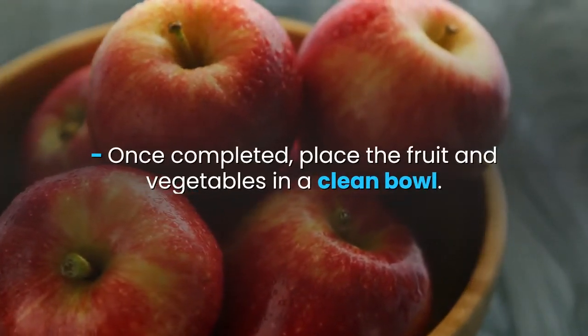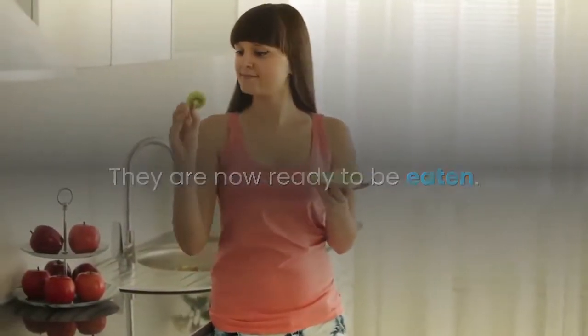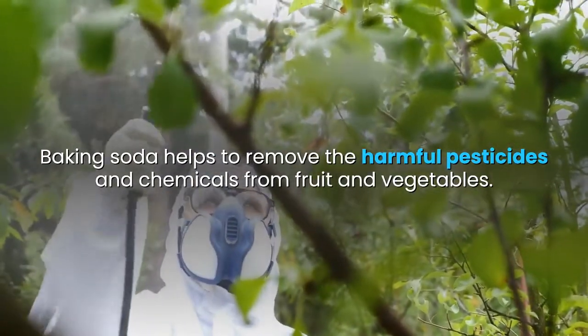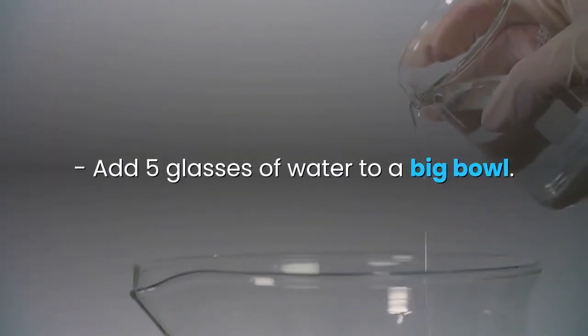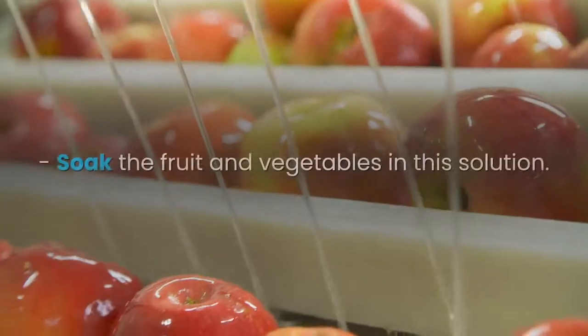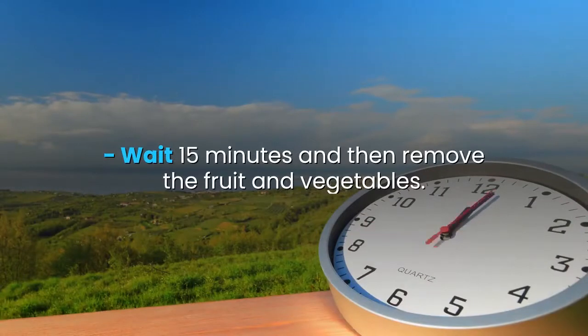2. Baking Soda. Baking soda helps to remove the harmful pesticides and chemicals from fruit and vegetables. Add 5 glasses of water to a big bowl. Add 4 tablespoons of baking soda. Soak the fruit and vegetables in this solution. Wait 15 minutes and then remove the fruit and vegetables. Wipe them dry. It is now safe to eat your healthy food.